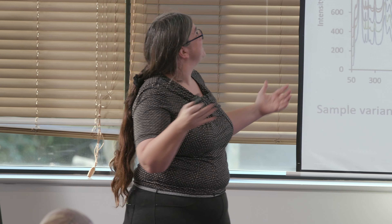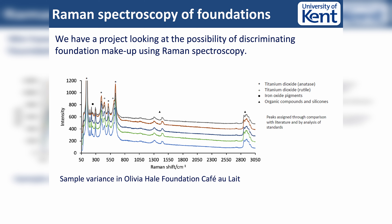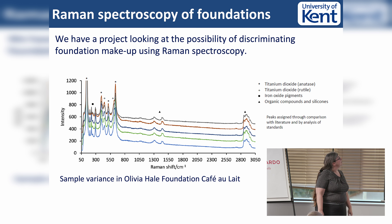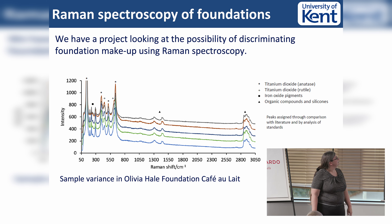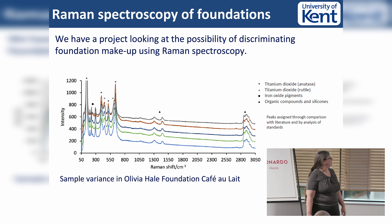What I want you to see is that this is all just data, and I'm sure all the computer scientists out there don't really care what the data is of. This is actually makeup - I have a PhD student who's been looking at the possibility of discriminating between makeup products, and you can see that isn't a huge step away from discriminating a healthy from a non-healthy sample. What we have here are five repeats of an Olivia Hale café au lait foundation, and you can see we largely get the same spectrum. We can then identify peaks belonging to particular components.